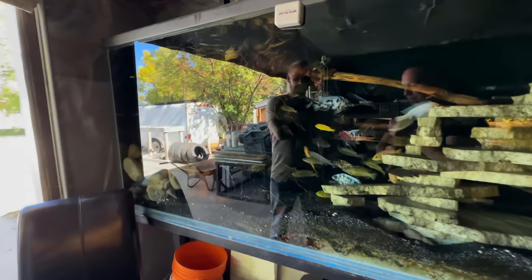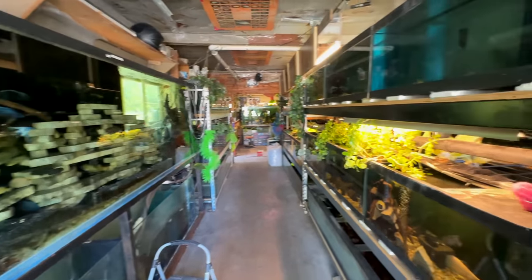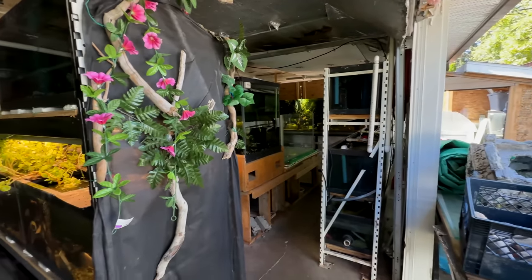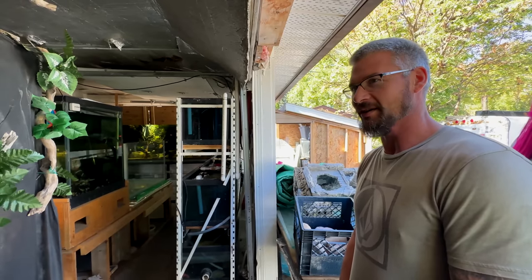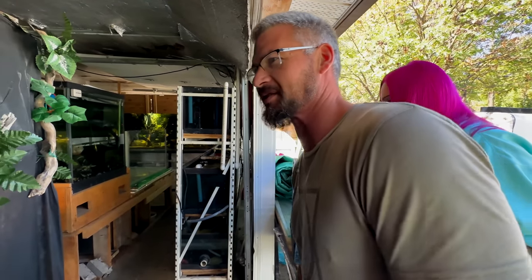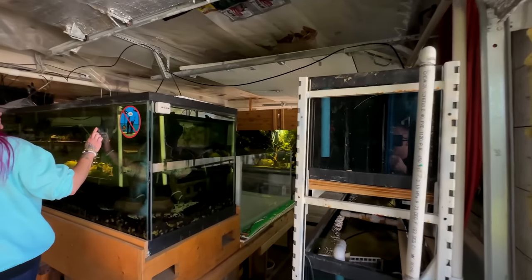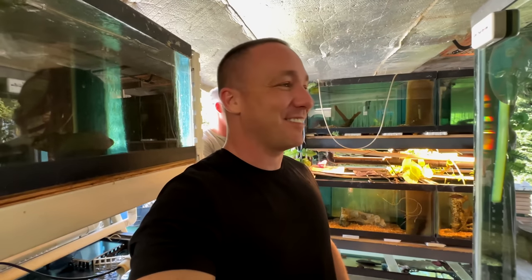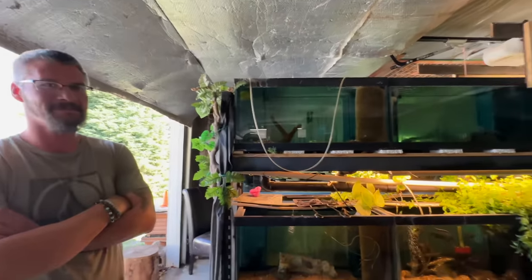That's a 340-gallon tank. What is your guys's purpose with all of this? Obviously you love keeping fish, but you're breeding to provide the hobby with more quality and high-end fish, rescue, and fish that most people shouldn't be housing. And possibly a brand new YouTube channel — but one thing at a time.